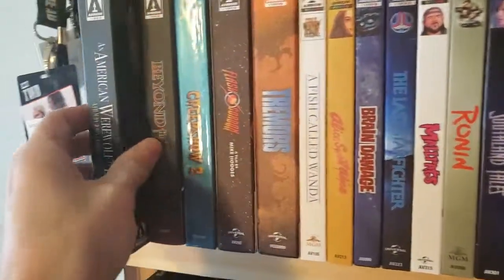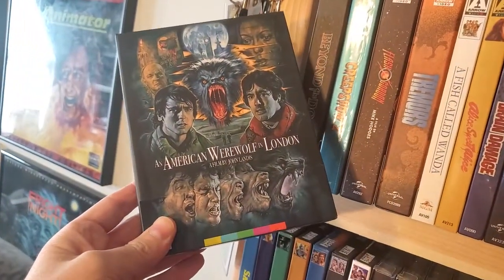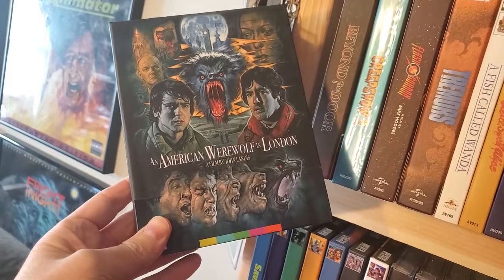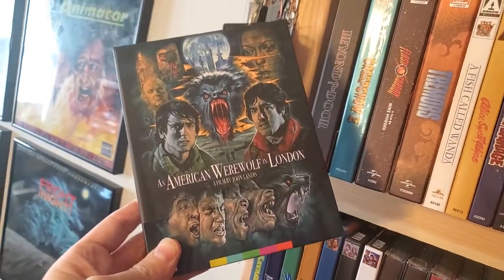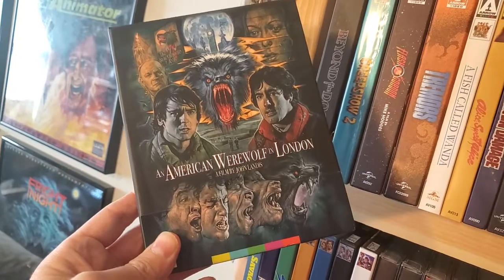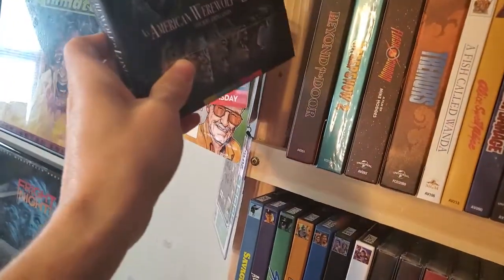First up, we'll start with the collection sets. This is actually one of the first collection sets I got — An American Werewolf in London. 1981 was a good year for werewolf films, between this and The Howling. I do like them both for different reasons. I think as a movie as a whole, this is the better one, but if you're looking for straight-up horror, I would say The Howling.